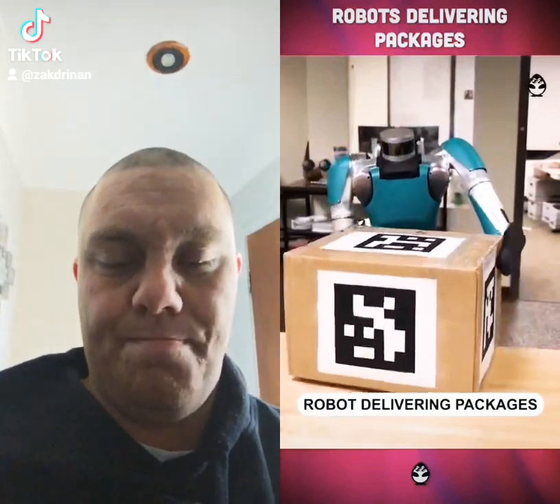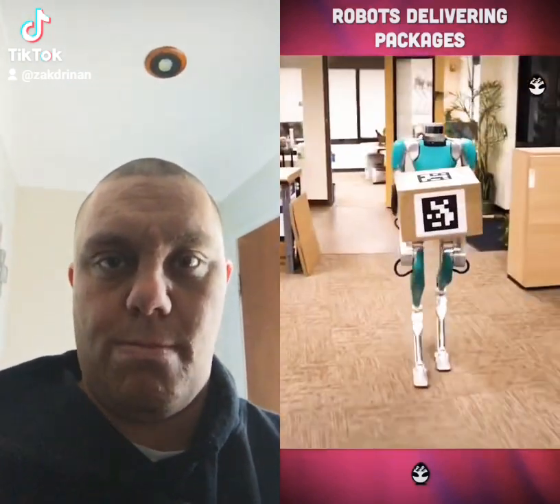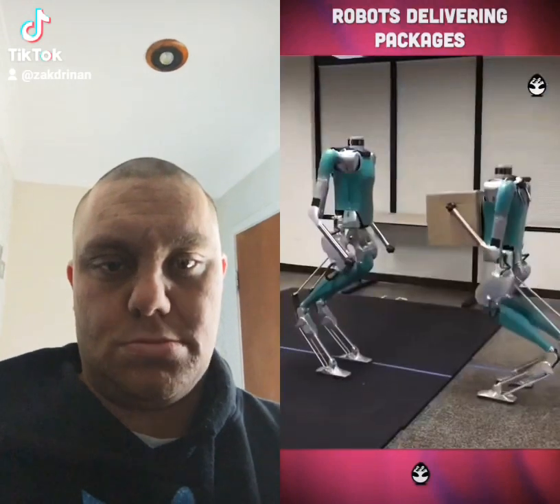This robot may soon be delivering parcels. It can lift heavy boxes, scan the area to avoid obstacles, and collaborate with other robots.